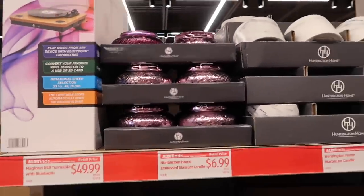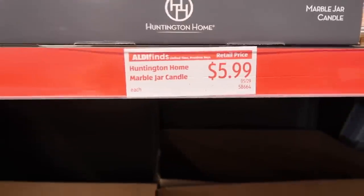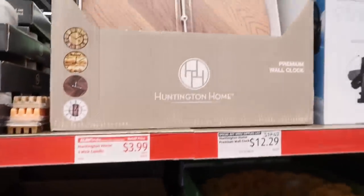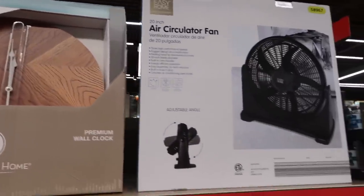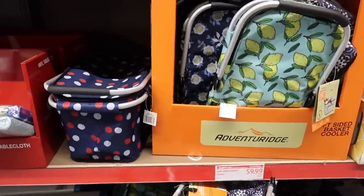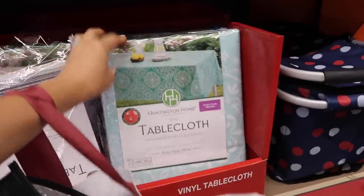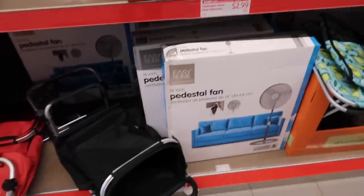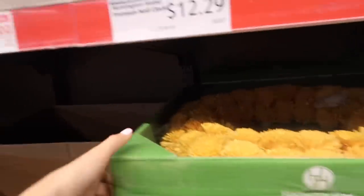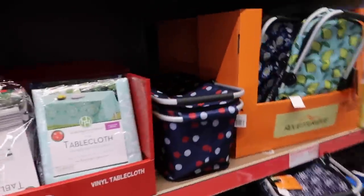One of my favorite things about Aldi is the two random aisles they always have of super random stuff. I've found tons of great things in these aisles before — good candles, super affordable home decor, organizers, pool things for the kids, outdoor activities, Tupperware, cupcake tins. I've gotten so many really cool things here for really inexpensive prices. Let me show you some of the things they had that I thought were really cute.